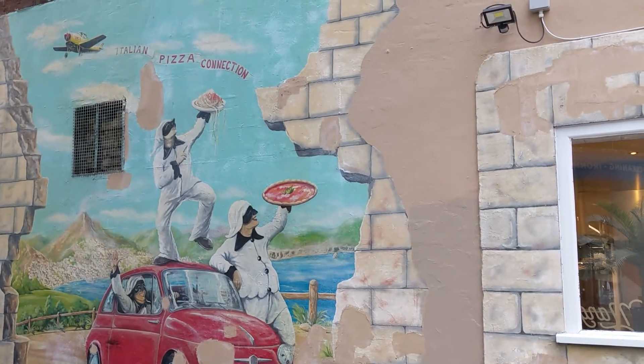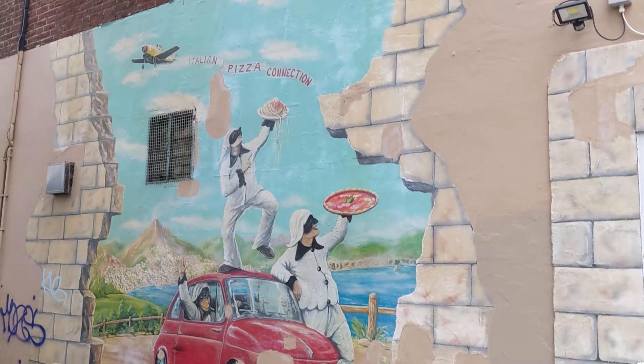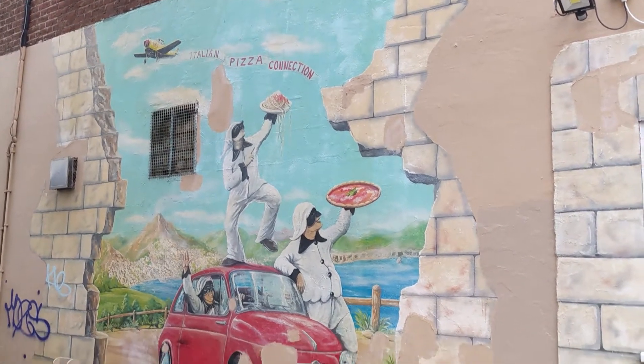That's a cool wall - they look like pizza burger layers, really nice Italian pizza connection.